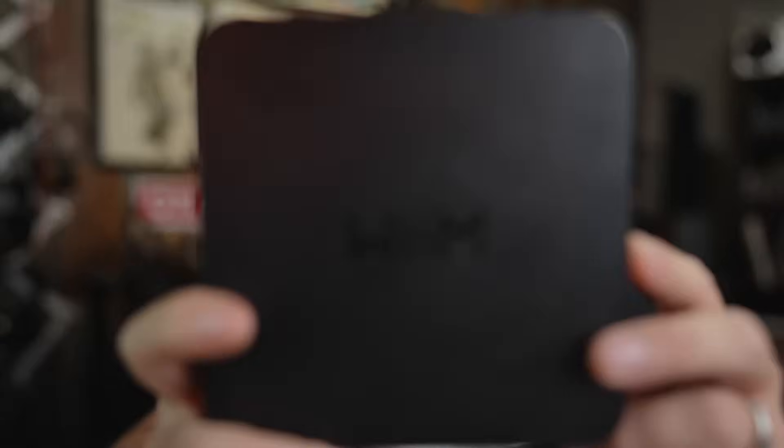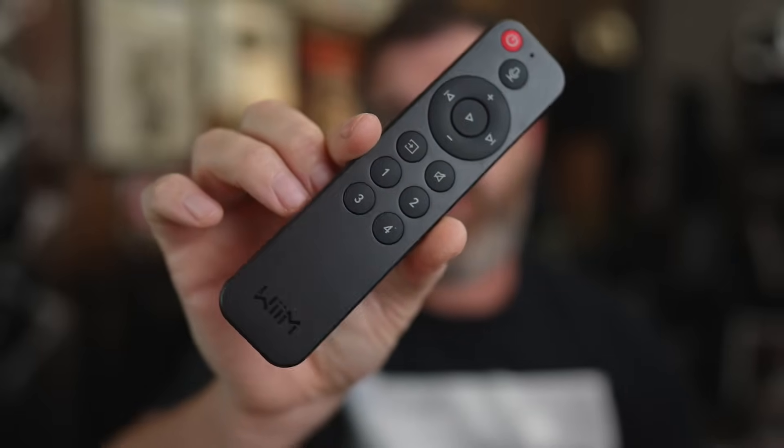If you're a regular viewer of this channel, you've probably heard me go on and on about Wiim products because I think it is the highest value when it comes to streaming audio. It does gapless playback, has a 10-band EQ, does Apple AirPlay 2, has a really good streaming platform, digital outputs, and a remote control. It works with Amazon Alexa, Chromecast, and Roon — kind of. We'll get into that later.